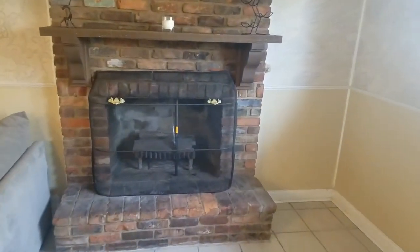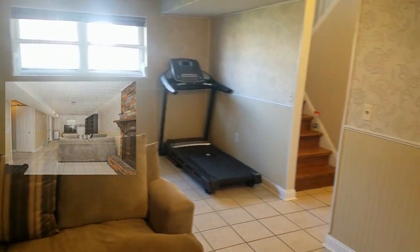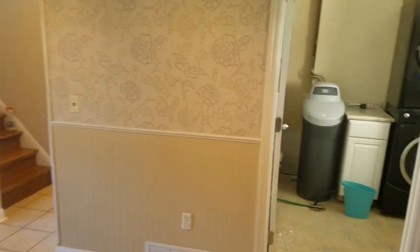The family room has a brick wood-burning fireplace and really a ton of space to unwind. The garage and laundry room are attached and like the rest of the home the windows allow plenty of natural light in.